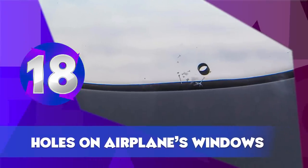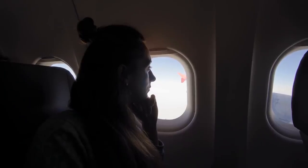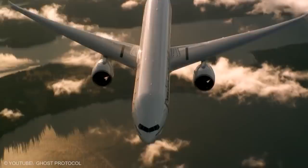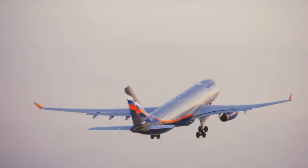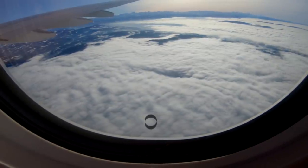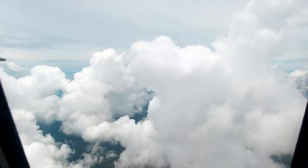Holes in Airplane Windows. Have you ever worried about air pressure inside a plane cabin? These small holes in the plane's windows are there to adjust the pressure differences between inside and outside air once the airplane takes off. As a bonus, they also prevent the windows from fogging, so you can take amazing pictures of clouds from the plane.